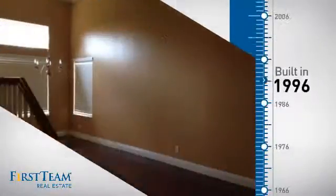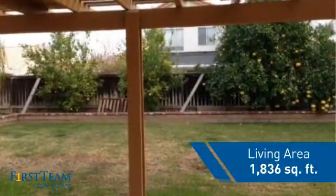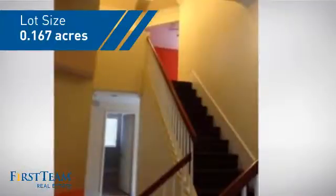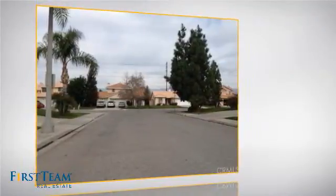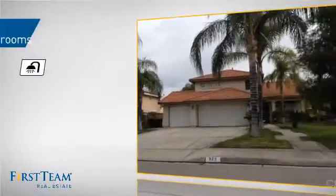This property was built in 1996 and features over 1,800 square feet of space, giving you a spacious layout to play host or kick back and relax after a long day. Inside you'll find four bedrooms, so everyone has a private space to come home to, as well as three full bathrooms.